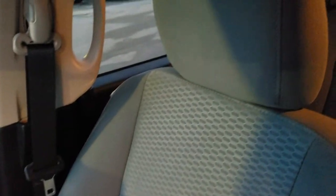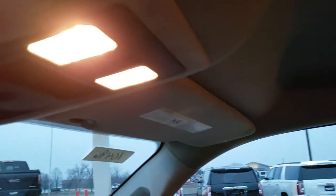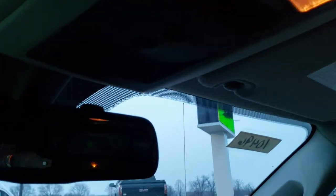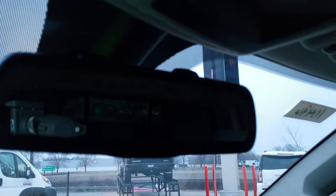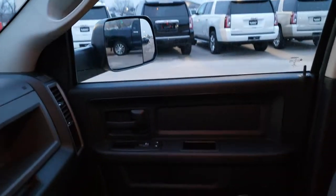The carpeting and floor mat are in excellent condition — it's a little dark out this afternoon but you can see they're in great shape. The truck smells very, very clean inside. The headliner is in excellent condition as well. Up here you get map lights and your mirror with the microphone for your Bluetooth controls.